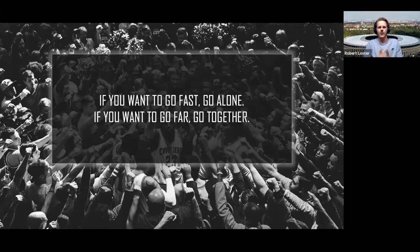Let me start with this quote: if you want to go fast, go alone; if you want to go far, go together. What does this mean? When you think of a complex environment or a product you would like to deliver, you might think you can just go and deliver something, but that's not so easy.